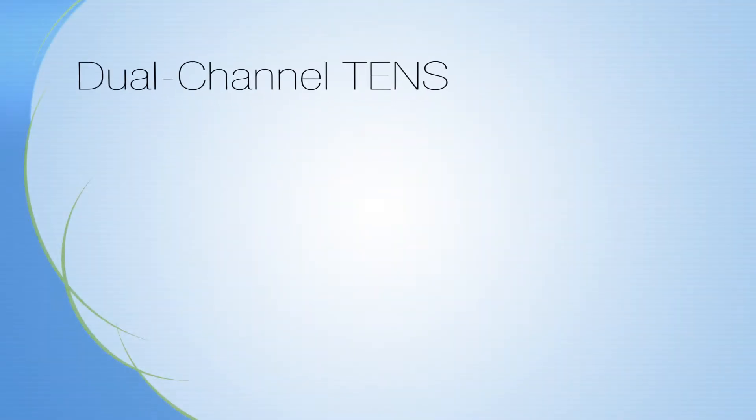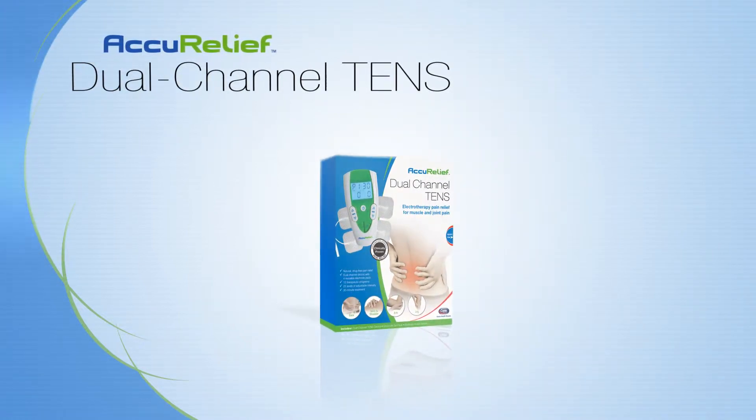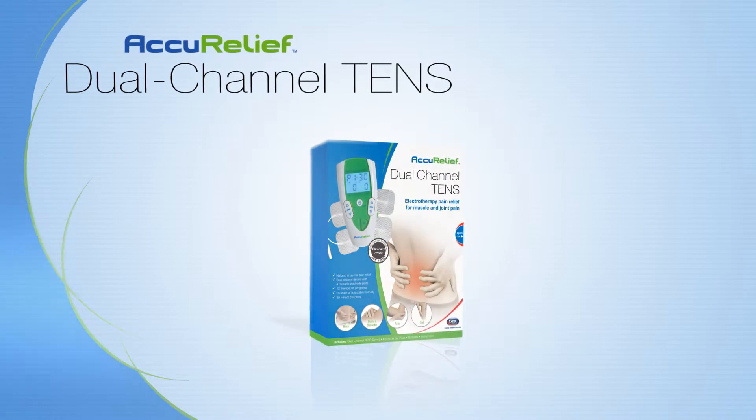Now you can get the same kind of therapy used by doctors and physical therapists without a prescription. The Dual Channel TENS by AccuRelief offers physician-grade technology that targets even the most painful injuries and chronic conditions with fast and powerful relief.